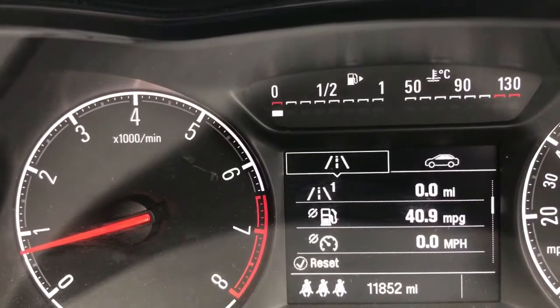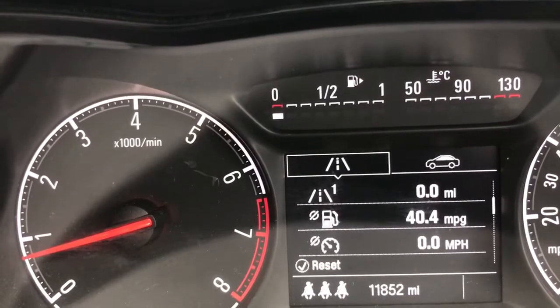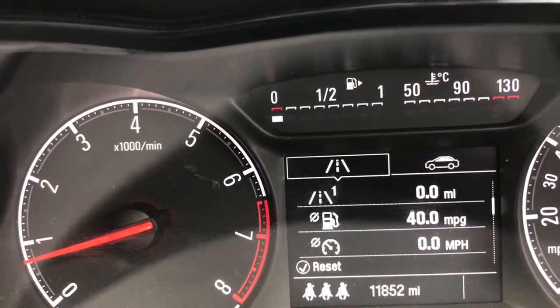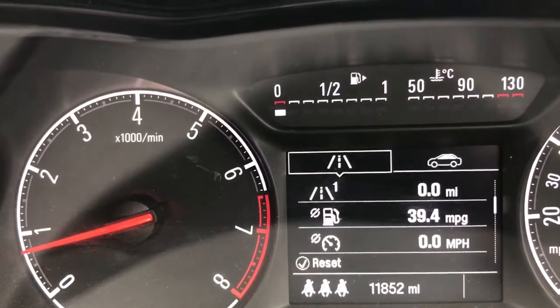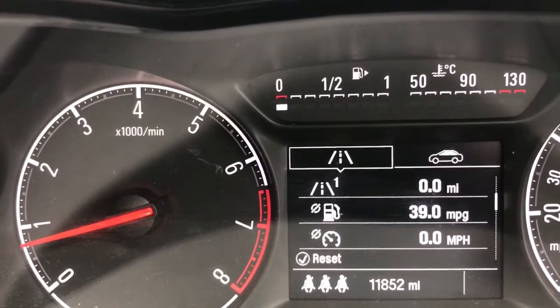We'll also be able to see the average speed just below that, which is handy — it gives a decent indication as to the type of fuel economy we can expect. The drive we'll be doing today is predominantly town driving, so you'd expect a lower fuel economy and a lower speed. And above that it will show the distance that we've travelled on this drive. So let's take the car out and see how it gets on.